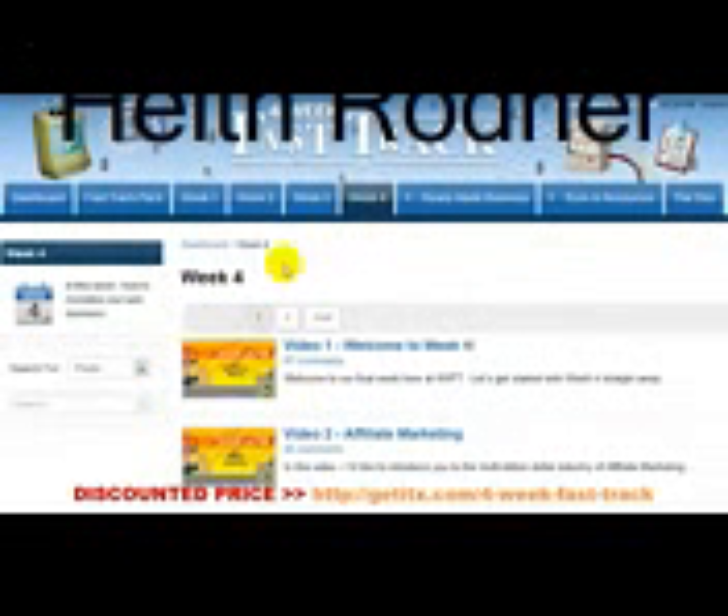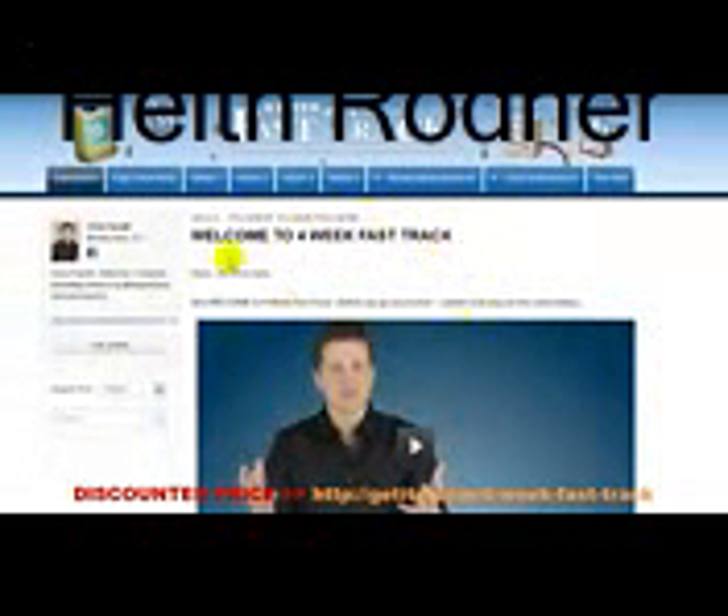The thing we've really wanted to do with Four Week Fast Track is make the whole process as simple as possible — that's why it's called Four Week Fast Track. When you log in to the members area, this is what it looks like: this is the welcome area within the members area itself.